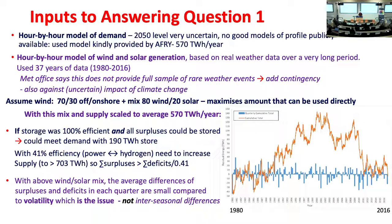We've assumed a certain mix of wind and solar. With that mix, there's more wind in the winter when there's more demand, and less in the summer when there's more solar — so supply more or less matches the seasonal distribution. The issue is not seasonal storage, it's volatility, as you'll see in a minute.